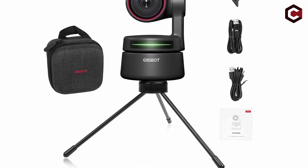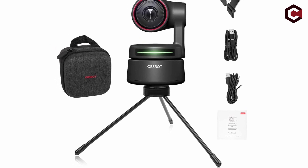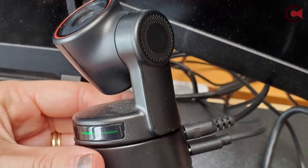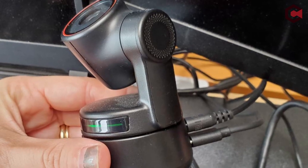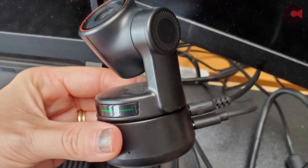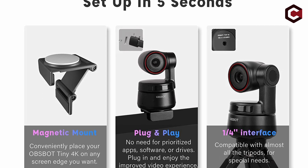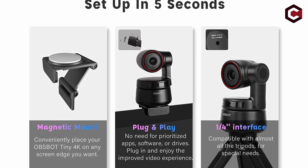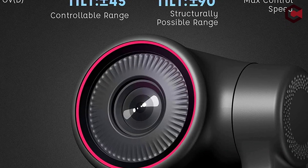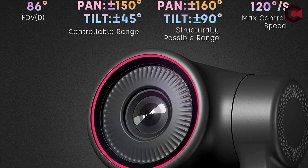For privacy and security, the camera also offers a sleep mode. Included in the box are a USB-C to USB-C cable, a USB-C female to USB-A male adapter, a USB-A to DC power cable, a user manual, a warranty card, a magnetic mount, and a carry case for the OBSBOT Tiny series. The camera is compatible with Windows 10 or later, Windows 8, Windows 7, and Mac OS 10.13 or later, and may be mounted to a tripod or screen mount.